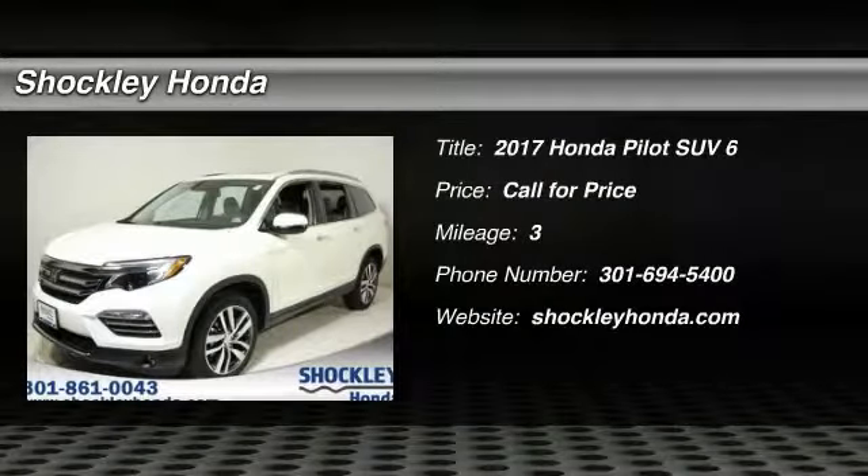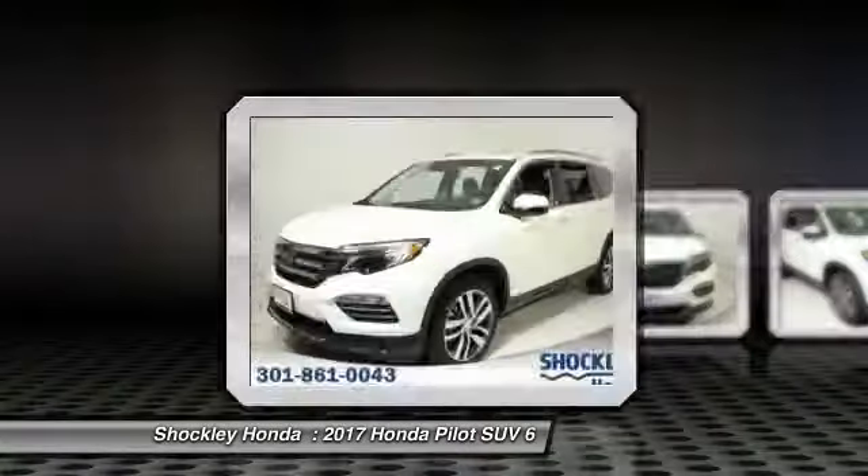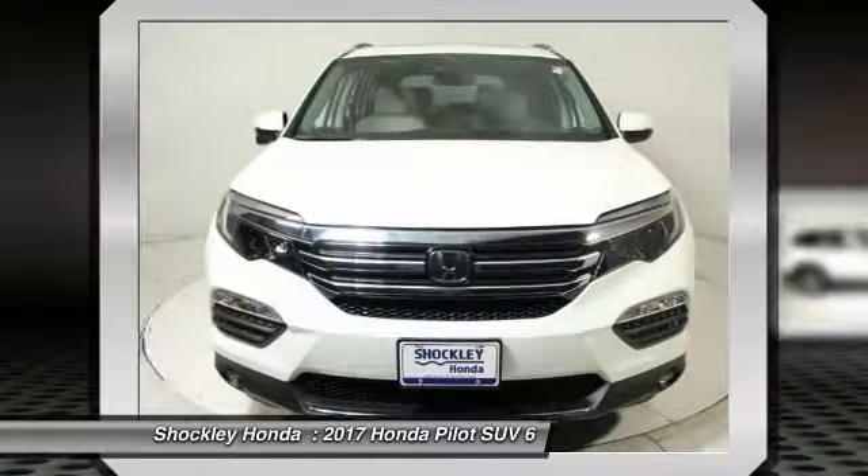Stop by and take a look at the 2017 Honda Pilot. Optimal utility, indulgent interior, powerful performer.